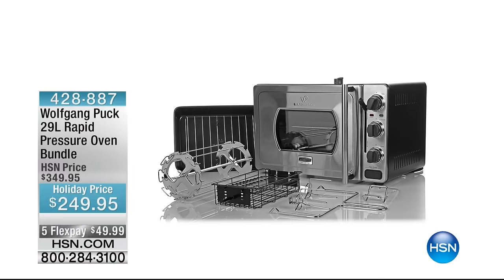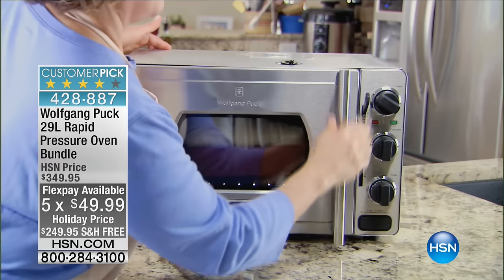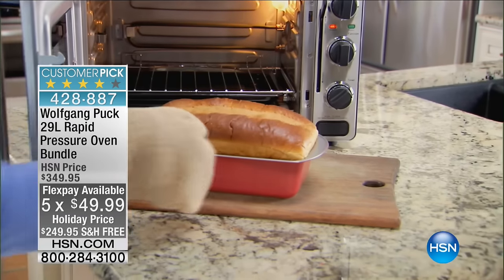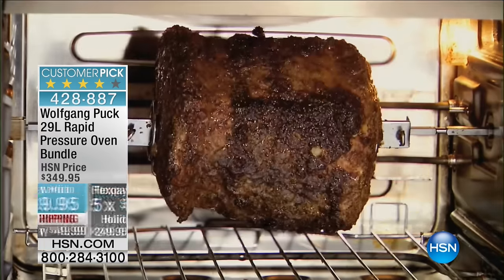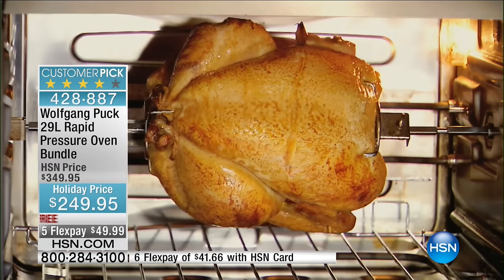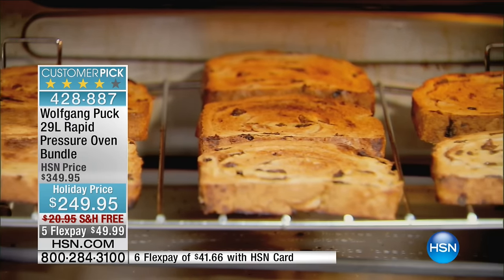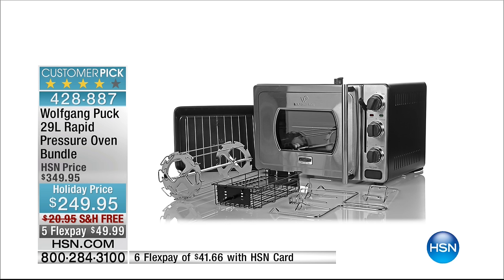This is our best value of the day — it comes with free shipping and you're going to get five flex pay, $25 for everybody, $21 on an HSN card. This is a great price, but mostly this is the best fryer you will ever have. Coming up, quite possibly one of the most amazing items ever presented — it's a customer pick, it's $100 off, and it gives you the best of pressure cooking with caramelization. Nobody else makes this oven — we have a patent, we are the only one.